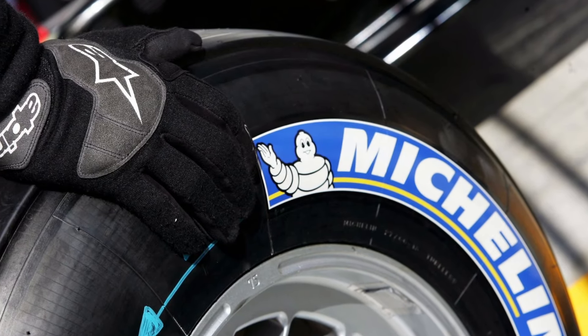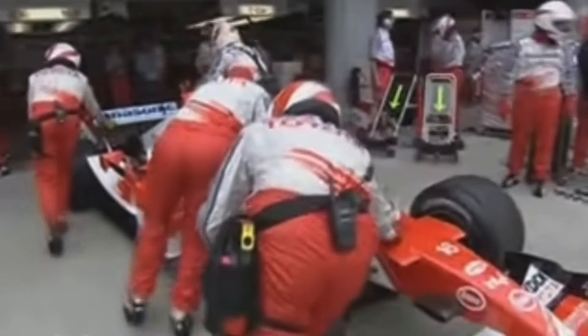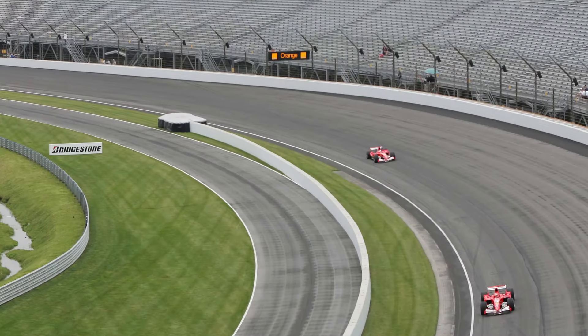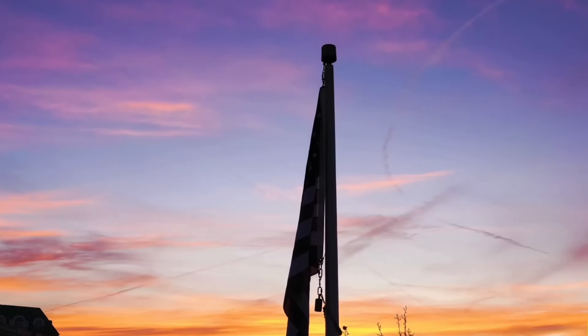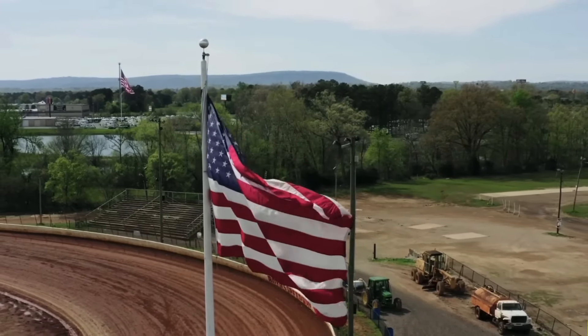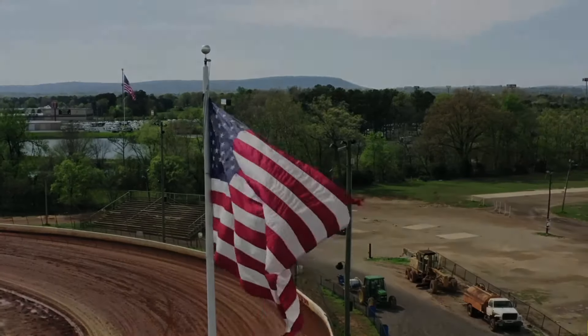You see, Michelin tires were susceptible to failing due to massive loads given by the banking. And together with an abrasive track resurfacing, the tires wouldn't last more than a few laps. As a result, F1 struggled to establish itself in the American market in the following decade. And that was the end of it.